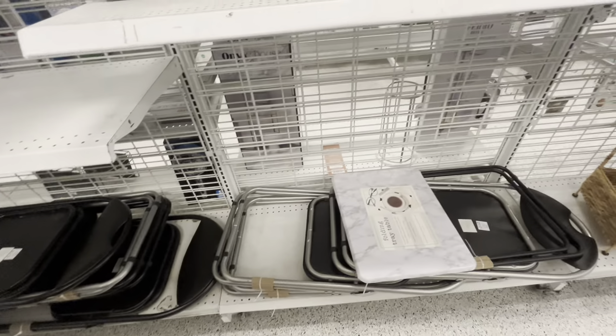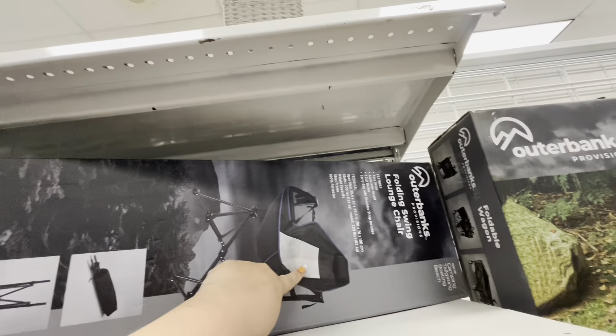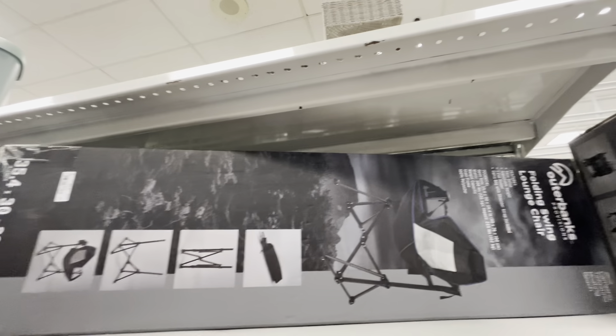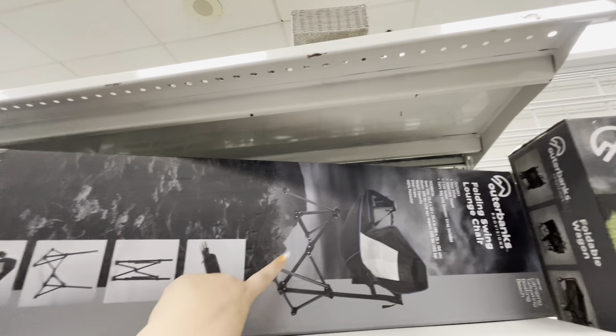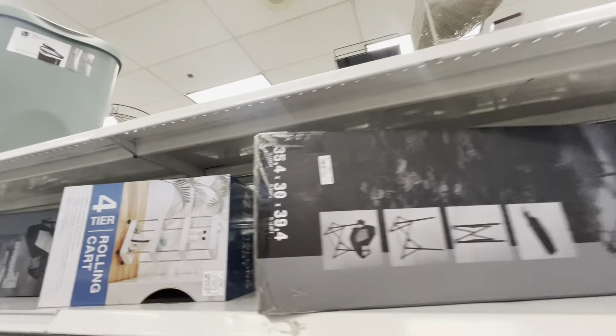They have foldable chairs for $12 and coffee tables too. And look at this — a hammock chair for $40! I remember seeing these at Sam's Club. They have another one here too.